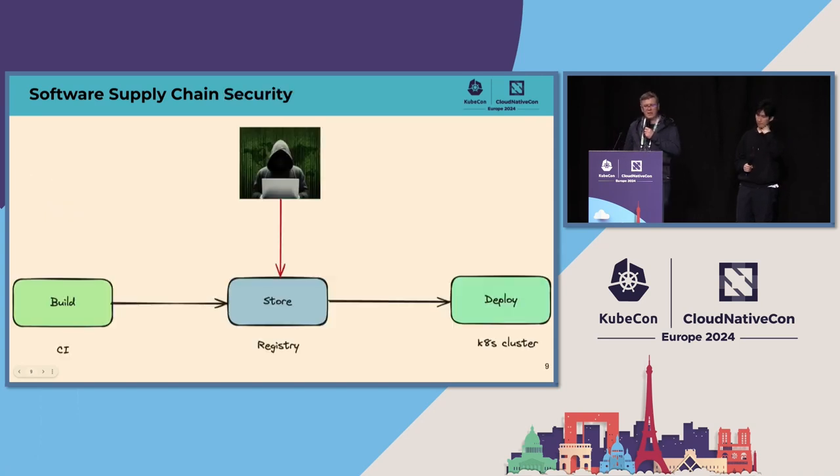One more example: the Codecov incident. Intruders were able to modify the bash uploader script, resulting in the compromise of code and credentials of Codecov users in their CI setups, and it went undetected for a couple of months. The software supply chain attacks exploit the time gap between the generation of a software artifact and its usage. An OCI image built in a CI pipeline is stored in a registry, potentially for a very long time, and there is a non-zero risk of modification or malicious substitution during that intermediate storage period.